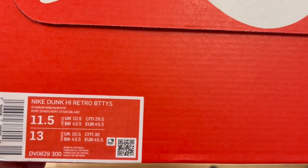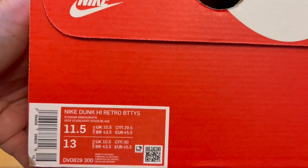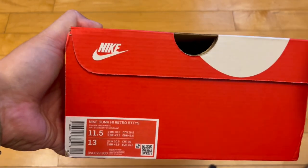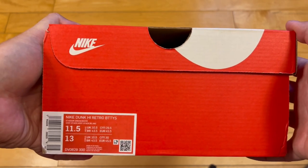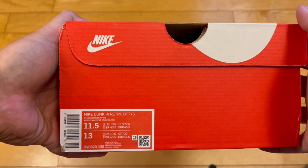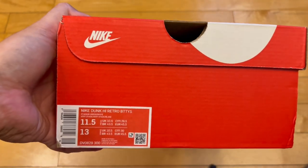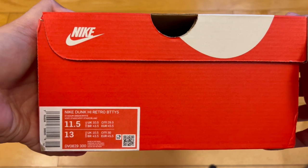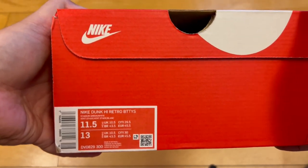We're talking about the stadium green and white dunk high, also kind of dubbed the 'lucky green' by certain retailers and people. I got these from Hibbett City Gear — shoutout to the J23 app for making a Twitter post that these were available on Hibbett, and I went and copped. I couldn't control myself because I really like green and white shoes.